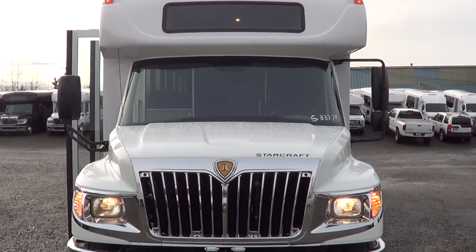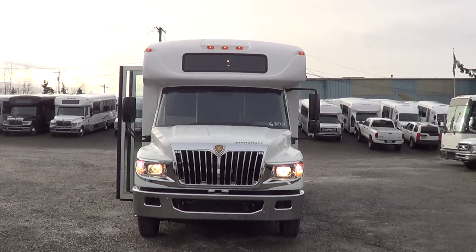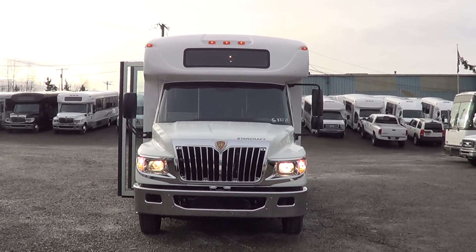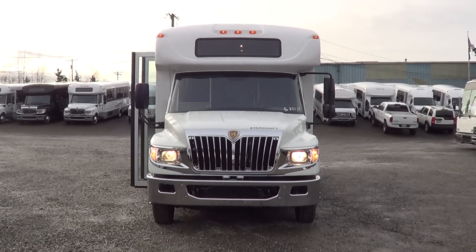As I said, 2013 International Starcraft 32-passenger XL. Appreciate y'all's time. Eric again with Northwest Bus. Got any questions? Check us out at nwbus.com or 800-231-7099. Thank you.